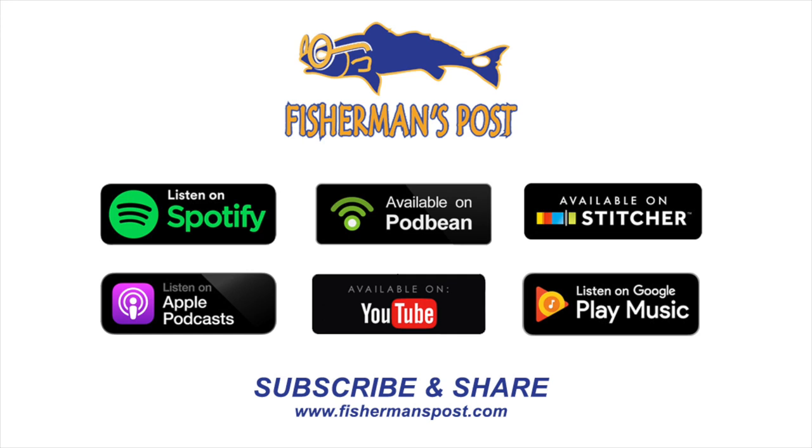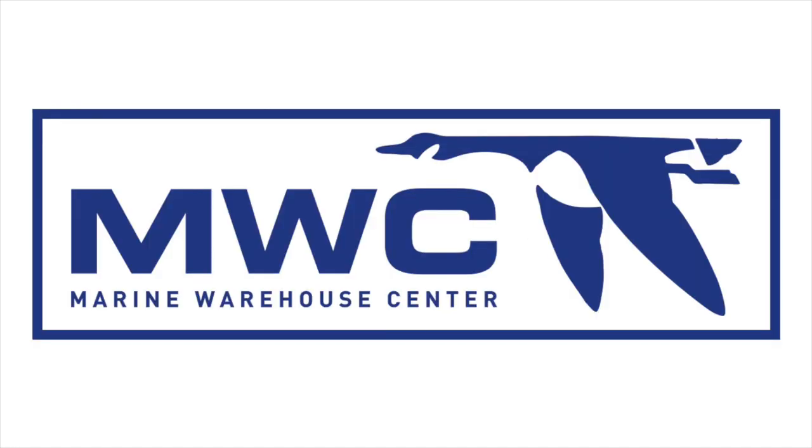If you want to watch, you can find us here on YouTube or IGTV. If you want to listen, check out our podcast on iTunes, Spotify, or anywhere you listen to podcasts. A big shout-out to Marine Warehouse Center for sponsoring this episode — an amazing group of people, amazing company. Go see them and support local business. Make sure you submit your pictures, photos, and videos. That's a wrap — thank you all!